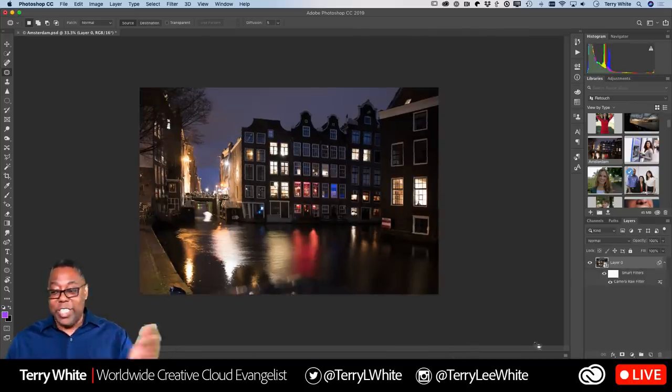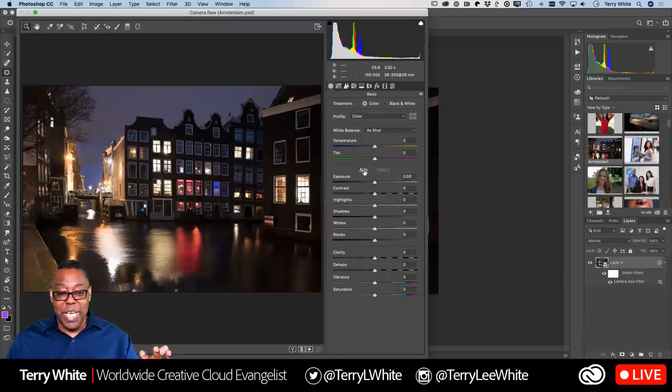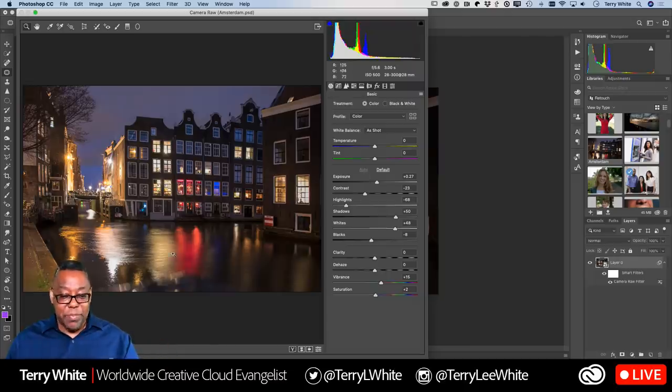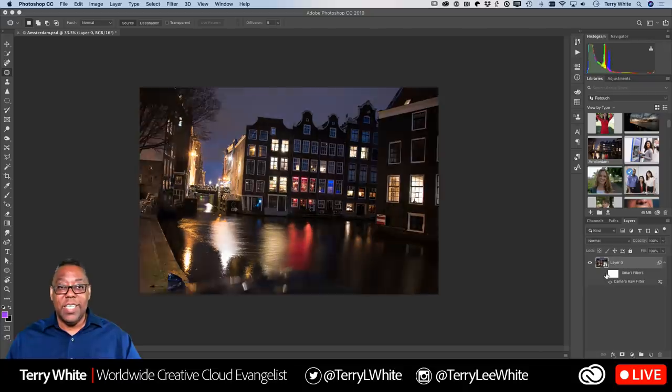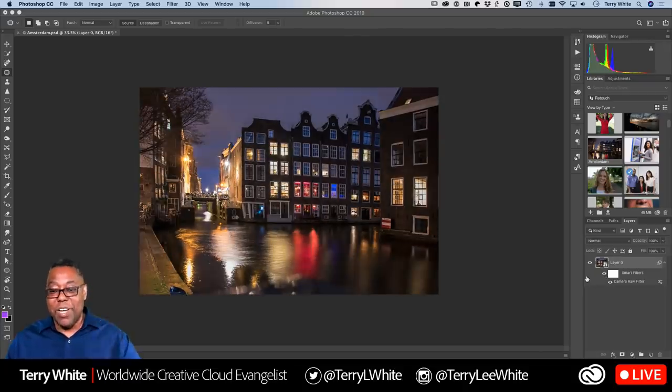I'm now happy with the perspective correction and I can keep going — hit Auto to brighten it up a bit, add a little dehaze, some clarity, maybe a touch of vibrance. Click OK. This is where we were before, and this is where we are now — all because of the Camera Raw Filter in Photoshop.